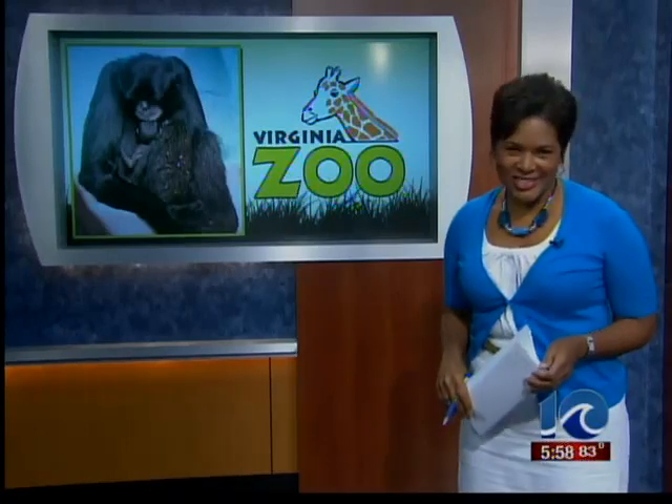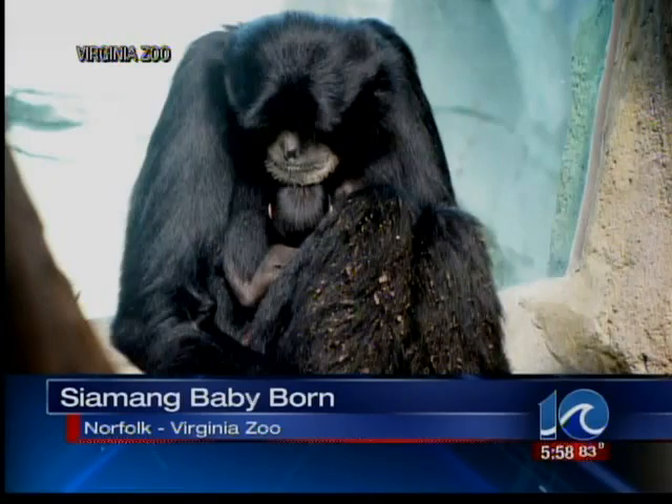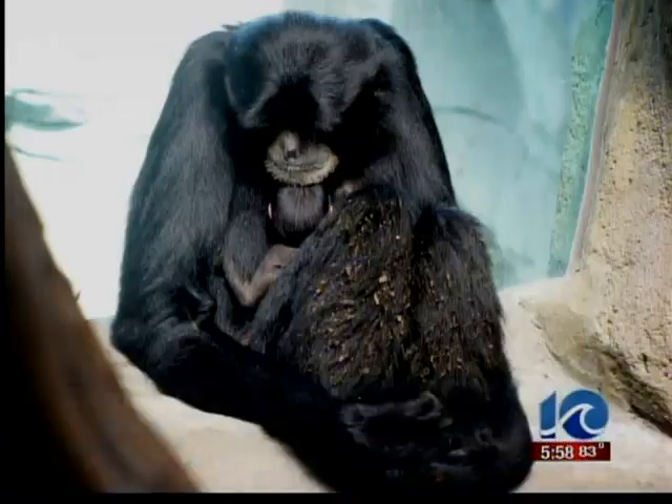There are some new arrivals at the Virginia Zoo in Norfolk. This is a picture of the Saimang baby. It was born last week. Now you have to look very carefully — it's hiding in its mother's arms. Zookeepers aren't sure if it's a boy or girl yet.